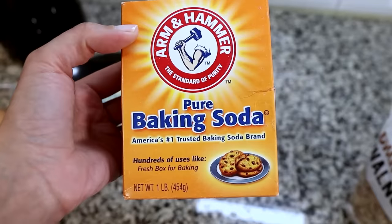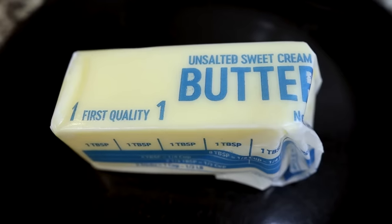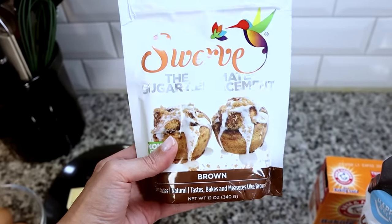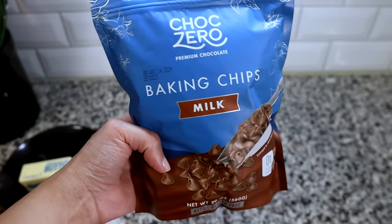For this recipe you're going to need almond flour, baking soda, salt, baking powder, xanthan gum, unsalted butter that is softened, and your favorite sweetener. She uses golden monk fruit; we're going to be using brown sugar Swerve. You'll also need vanilla, an egg, and chocolate chips. She uses dark chocolate chips, but we're going to be using milk chocolate. And then chopped pecans — we don't have those so we're using walnuts. Do what you have on hand.